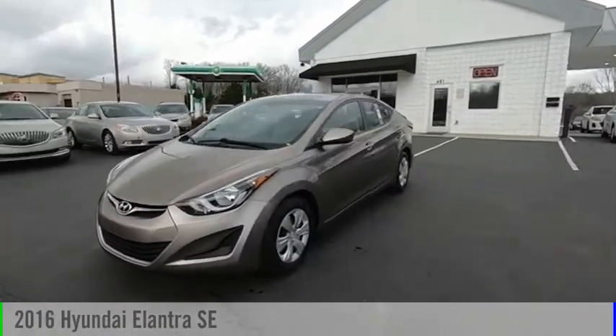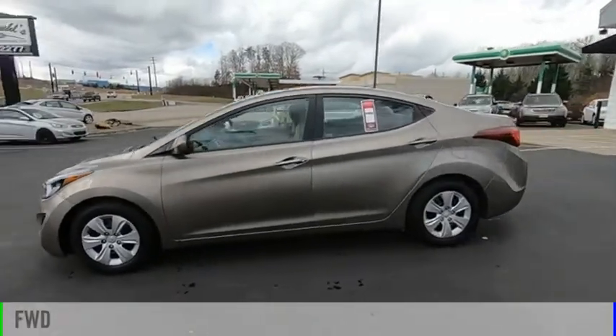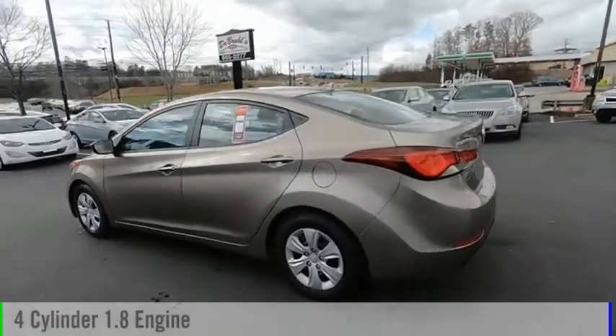We are pleased to show you the 2016 Elantra. This vehicle is powered by a front-wheel drive, four-cylinder, 1.8-liter engine.